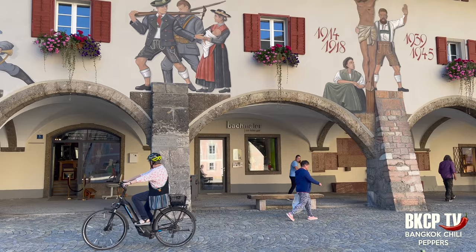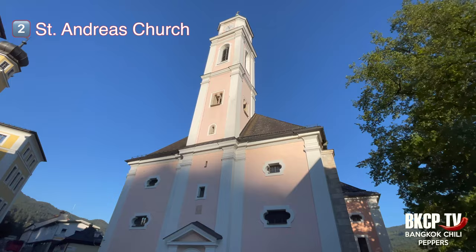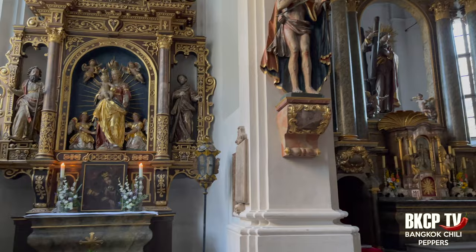In the Schlossplatz there is an arcade with an interesting mural illustrating the tragedy of the world wars. This square is open to cars and the noise is very disturbing. Close to the city hall is located the parish church of Sant Andreas, which dates to 1358, built in Romanesque and Baroque style.